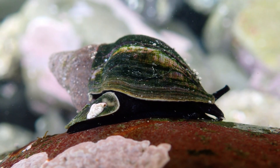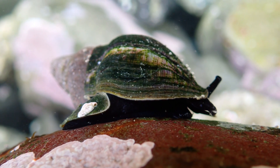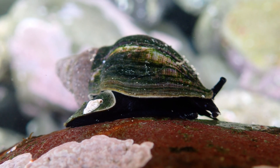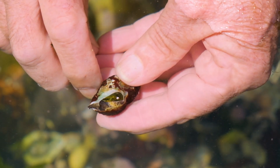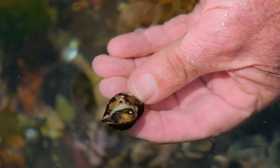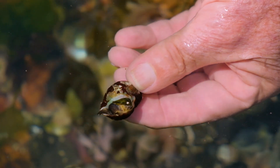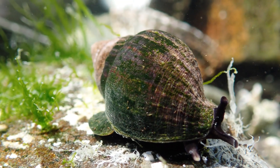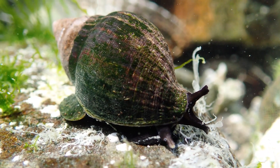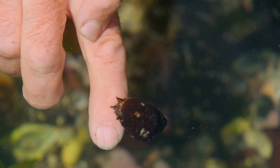They've also got a little trap door. That's the trap door that closes up the shell — as soon as it's disturbed, it will retract back into the shell and use the trap door to close up the opening. What sort of thing would be preying on these? Octopus and large fish will prey on these.